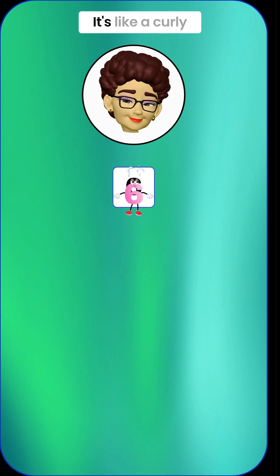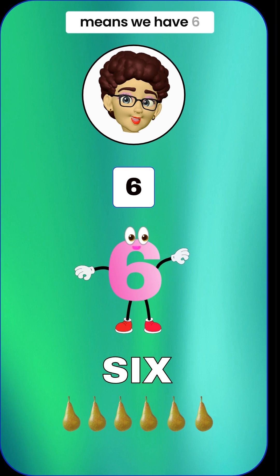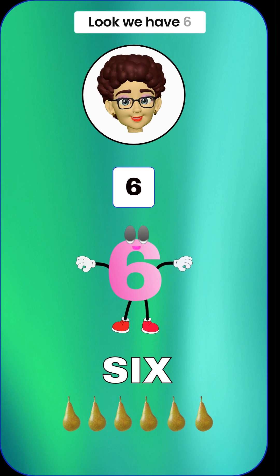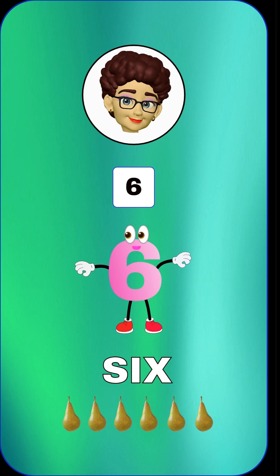Moving on to the number 6. It's like a curly snake slithering around. 6 means we have 6 things. Look, we have 6 sweet pears in the shape of a bell. Can you say 6? 6.